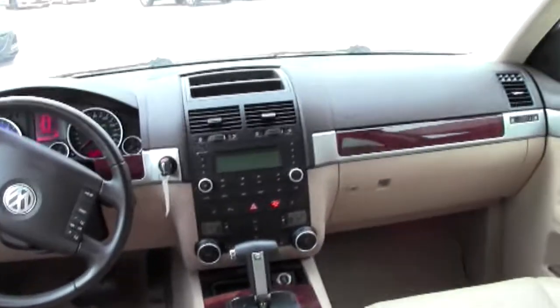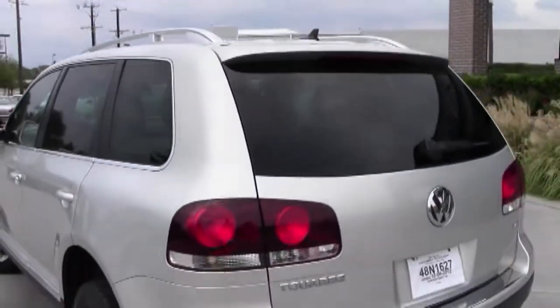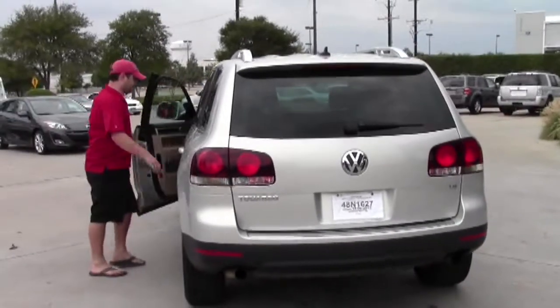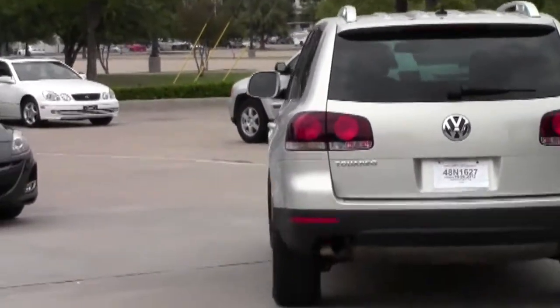If you'd like, you can give Jacob or Ken a call at 972-612-2323 and we'd be happy to get on the phone with you and walk around the vehicle and be as detailed as you'd like us to be. You can also call toll-free at 800-469-6960. We thank you for visiting Lone Star Cars and we hope to see you soon.